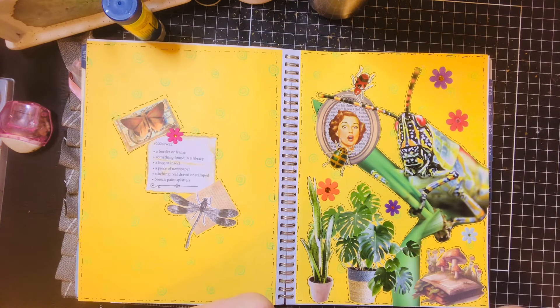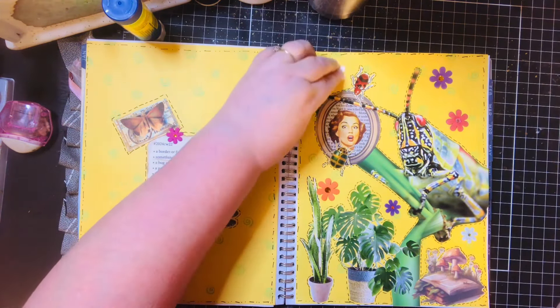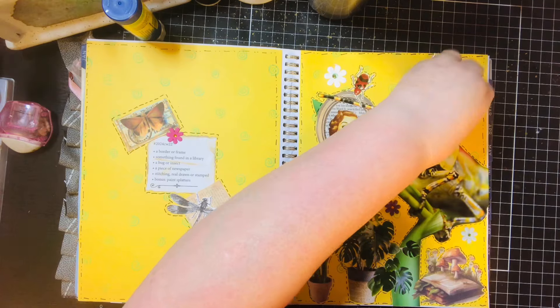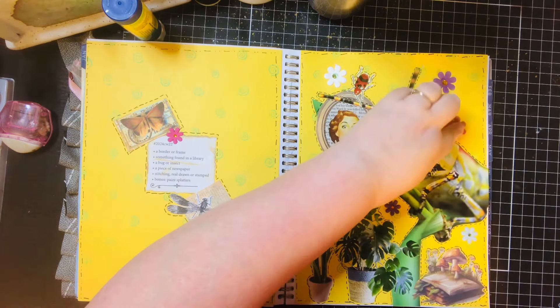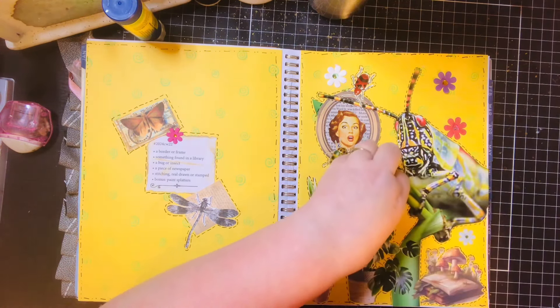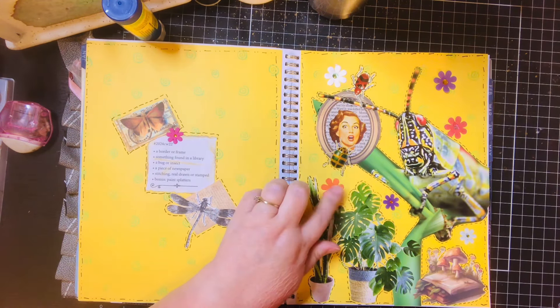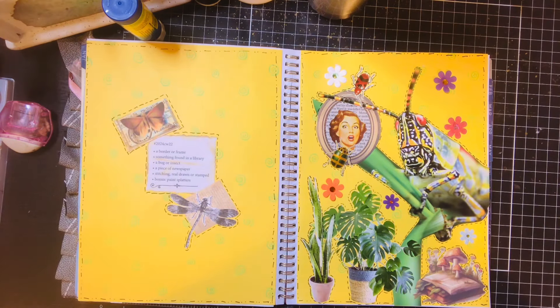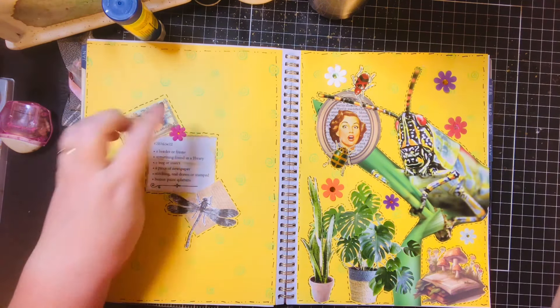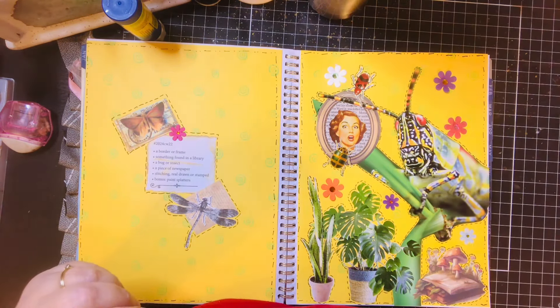Do you all have any big plans for Memorial Day — here in the States? My family's all having to work. Alright, now my favorite: splatters! I don't know what I hit — it sounded like a guitar.